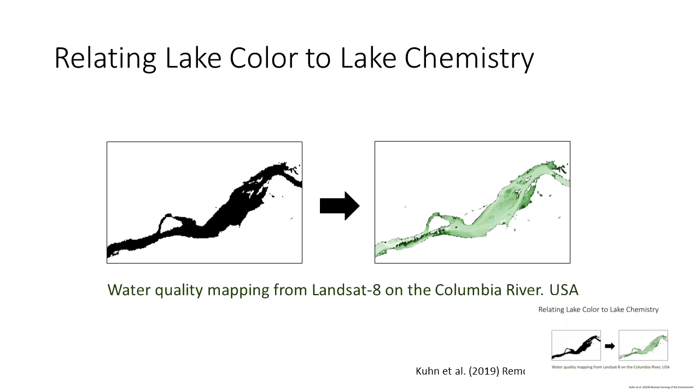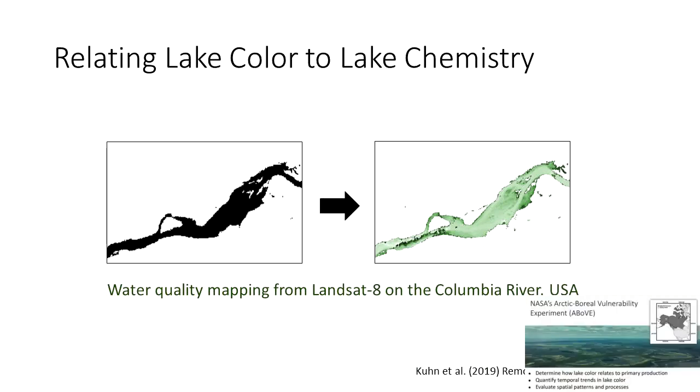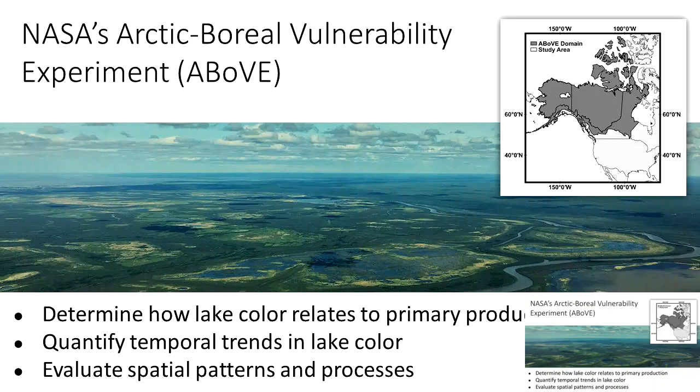This study sparked a desire to apply these workflows to other ecosystems, leading me to my current research conducted as part of NASA's Arctic Boreal Vulnerability Experiment, or the ABoVE project — a 10-year field and airborne study whose major goal is to characterize the effects of climate change in Arctic boreal ecosystems. My specific study explores how lake color relates to lake primary production, quantifies temporal trends in lake color, and evaluates spatial patterns and processes of lake color trends across these landscapes.